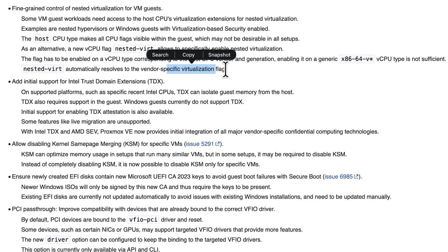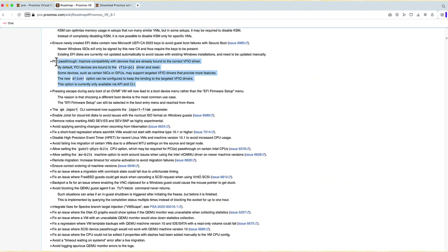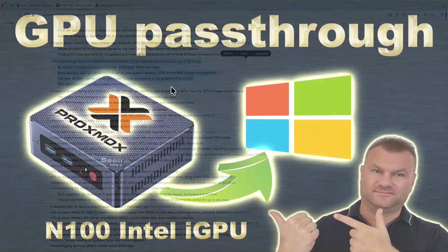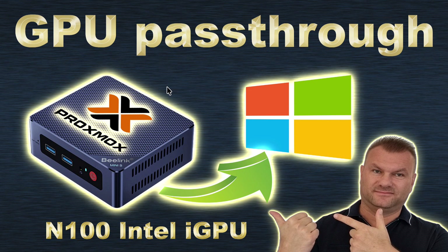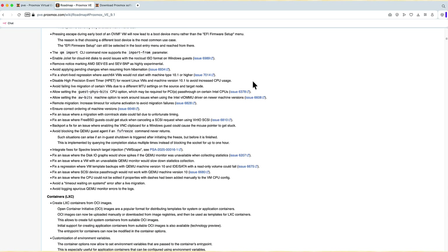Intel Trusted Domain Extensions are now supported. Another notable addition — especially for PC enthusiasts — is the new driver option where you can point to a specific VFIO driver. This is something I want to revisit: we had a video about GPU passthrough on the Intel N100 where I had to use a custom ROM, and I already have some ideas because of this little feature. I'll let you know once I've tested it.